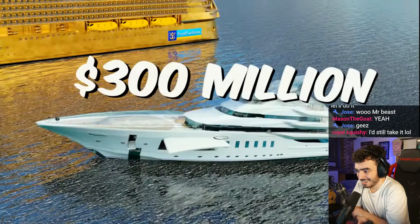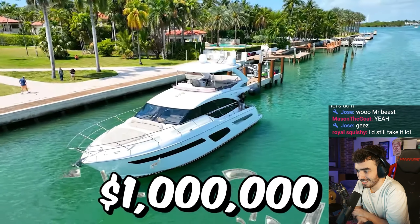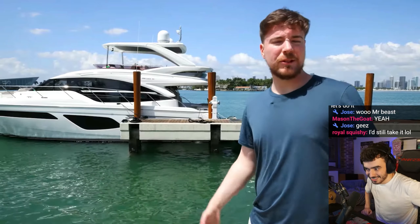Later in this video, we have a $50 million yacht, a $300 million yacht, and the $1 billion super yacht. But before all that, here's the $1 million yacht, which is a little smaller than I thought it would be.